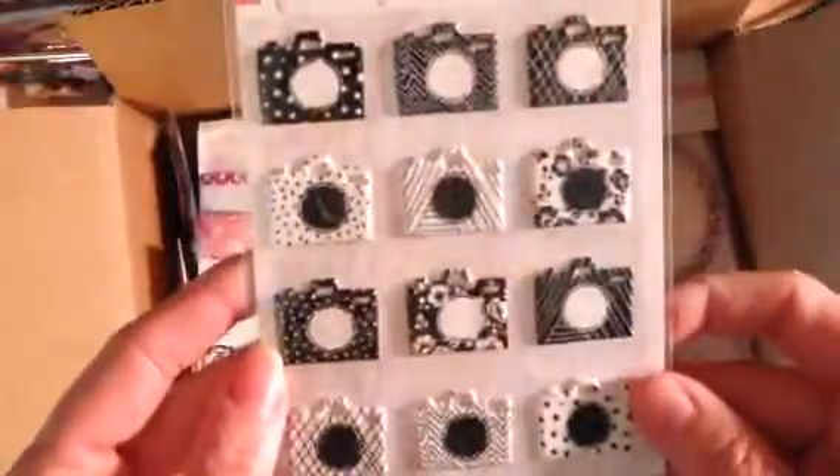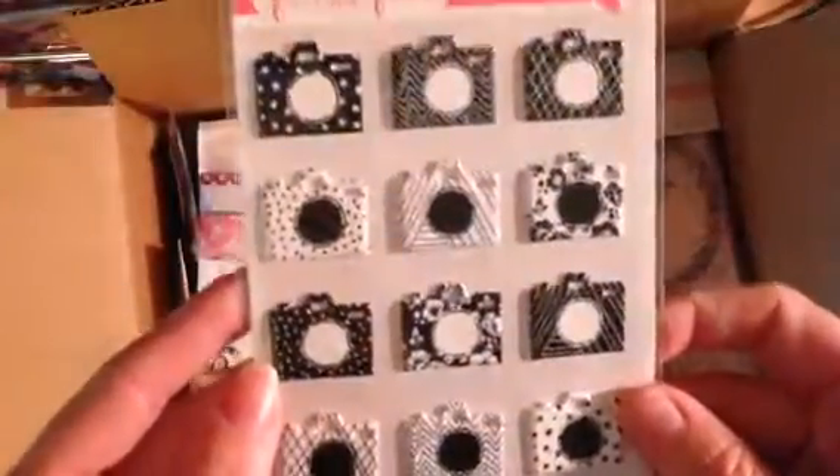So the first thing are these acetate Christmas pieces — super, super cute. These black and white puffy camera stickers. This I actually ordered separately. These are some acetate pieces, and these are so fun — these are little pieces of fruit.